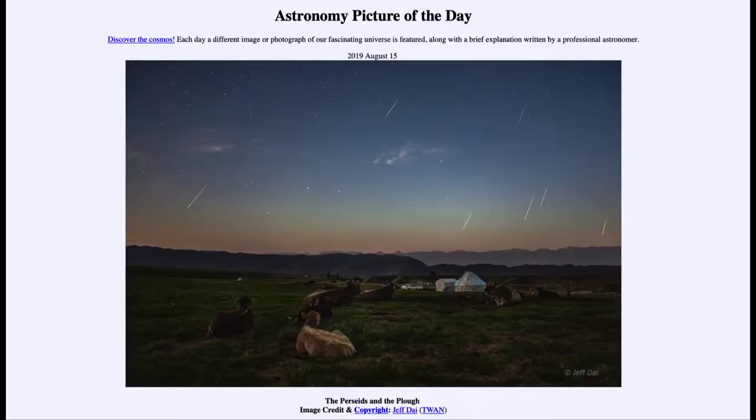Greetings and welcome to the Introduction to Astronomy. One of the things I like to do in each of my introductory astronomy classes is to begin the class with the Astronomy Picture of the Day from the NASA website, apod.nasa.gov/apod. Today's picture for August the 15th of 2019 is titled The Perseids and the Plow.